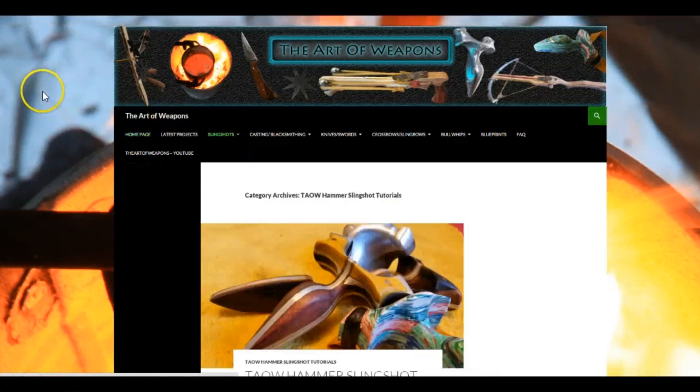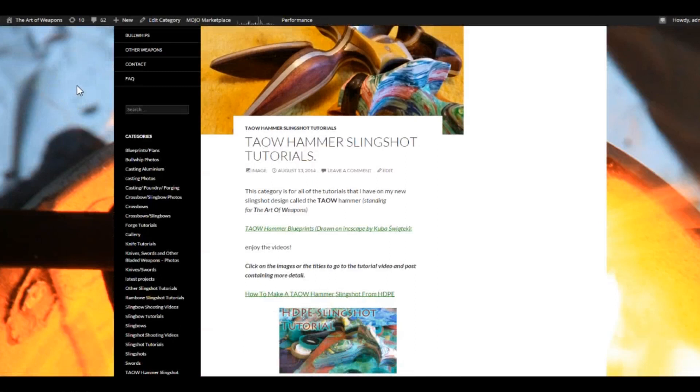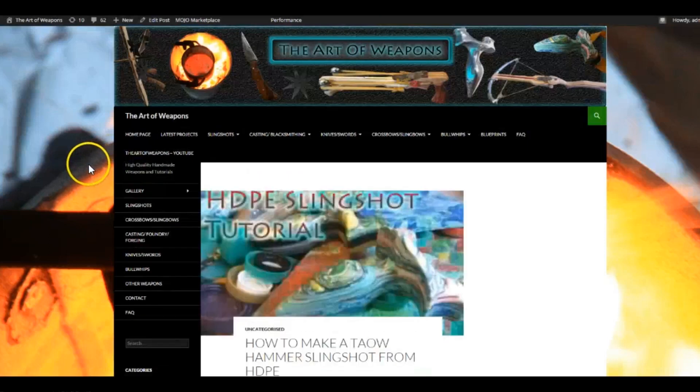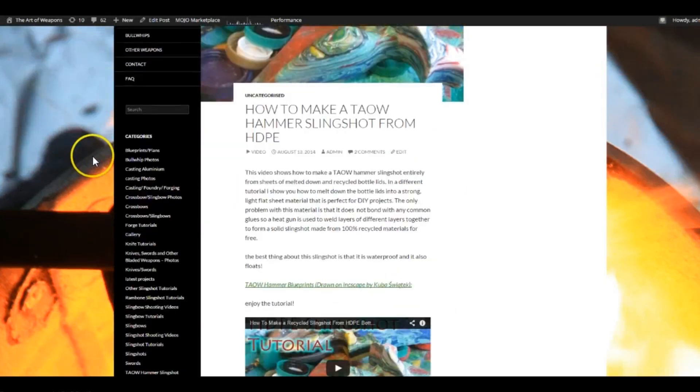Not all of these sections have been filled up yet since they do take quite a lot of time to edit and create, but I am currently still working on them. This website was also created in an online program called WordPress. If you've got any more sections that you'd like me to add, please post a comment down below telling me where you want me to add them.